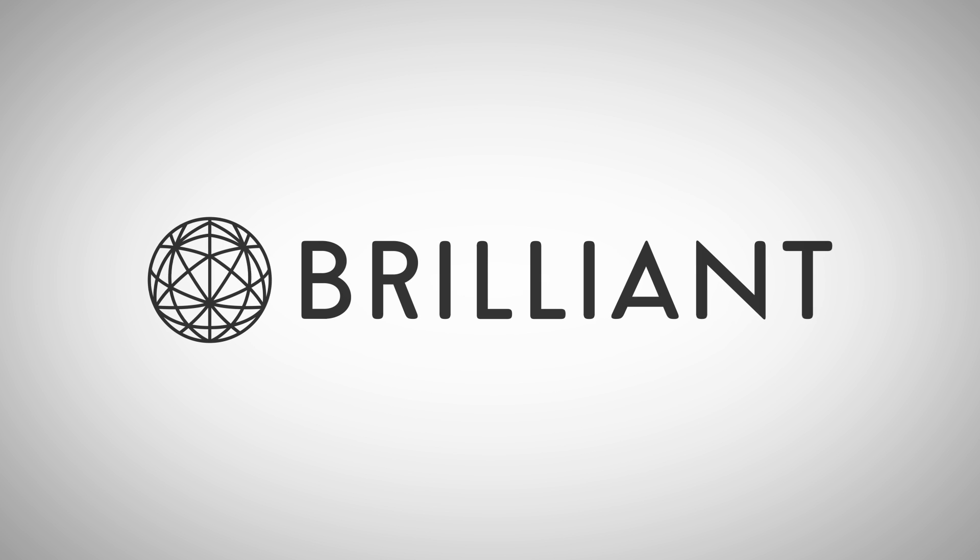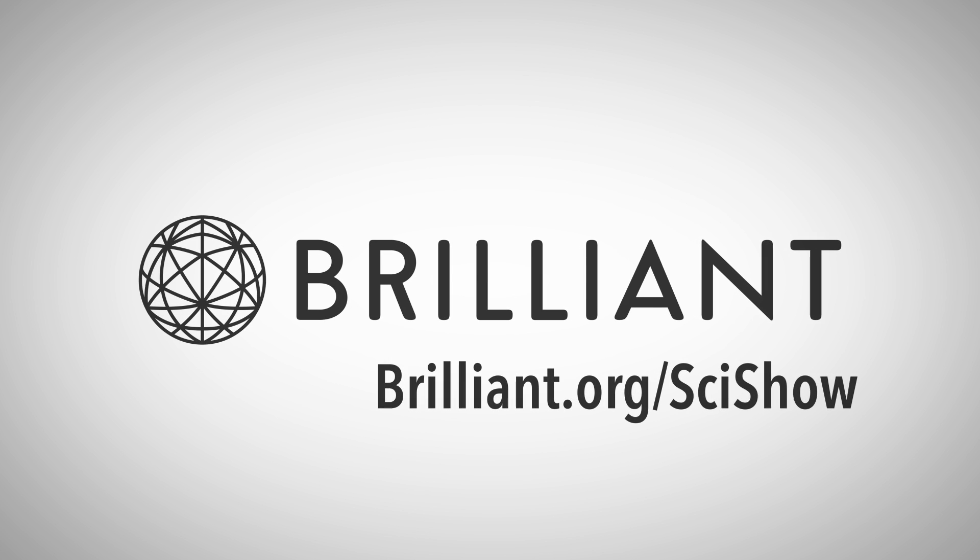This episode of SciShow is sponsored by Brilliant. Go to Brilliant.org/SciShow to learn more.